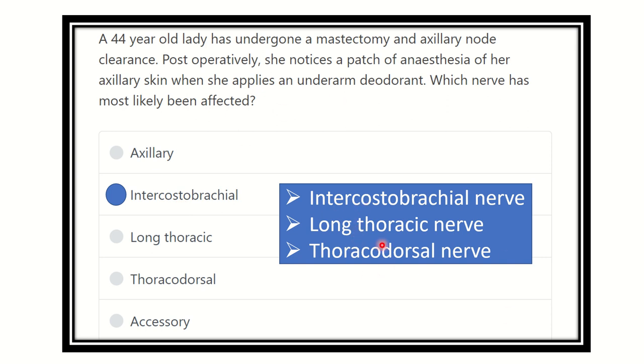During mastectomy, three nerves may be damaged: the intercostal brachial nerve, the long thoracic nerve, and the thoracodorsal nerve. All three options are present here. However, the clinical features of damage to the long thoracic nerve and thoracodorsal nerve are different — they are not related to the underarm deodorant area.